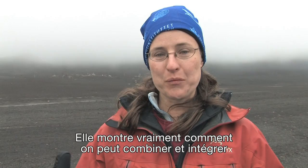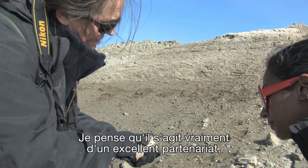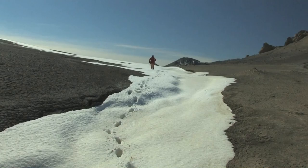This really shows how we can bring these different areas of knowledge together and integrate them. We have expertise at the museum that really complements well with what the students learn in university, and I think this is a great partnership and I'm really excited to see how it's going to proceed moving forward.